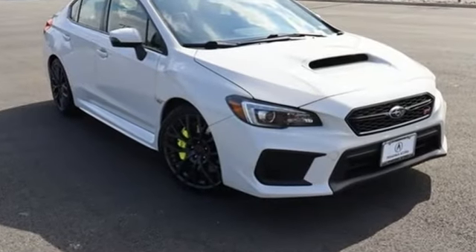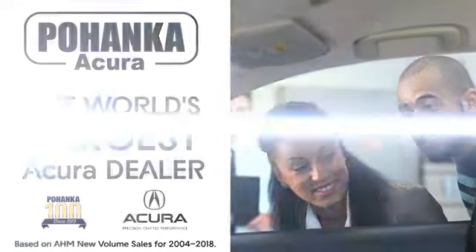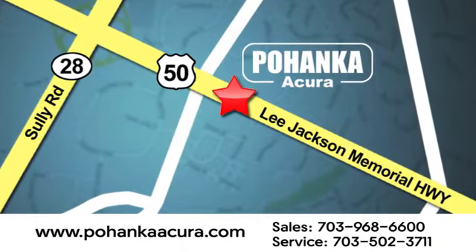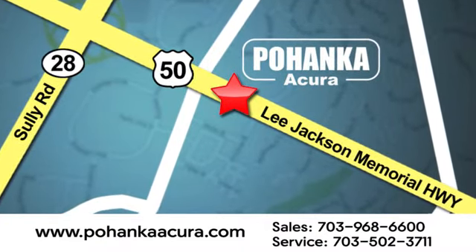Driving is believing — test drive it today. Pohanka Acura is a great place to buy a car. We're conveniently located at 13911 Lee Jackson Memorial Highway, Route 50 in Chantilly.